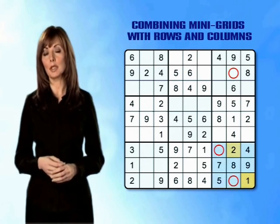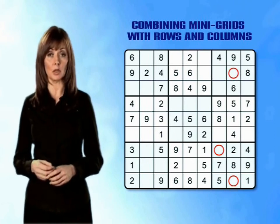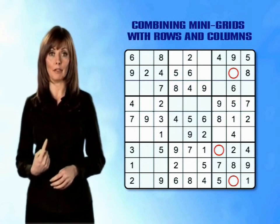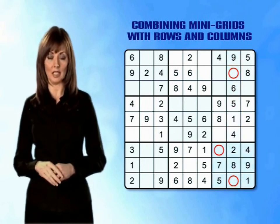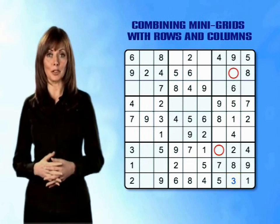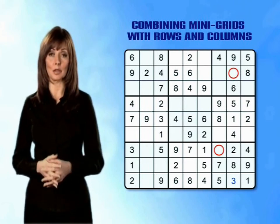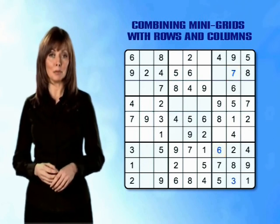Now, by counting through from 1 to 9 again, we can see that the missing numbers in the bottom right mini-grid are numbers 3 and 6. So there is only one number that fits in both column 8 and the bottom right mini-grid, and that is number 3. Now that you've found the 3, you can quickly complete both column 8 and the bottom right mini-grid just by counting through from 1 to 9 and working out which are the last numbers missing from each.